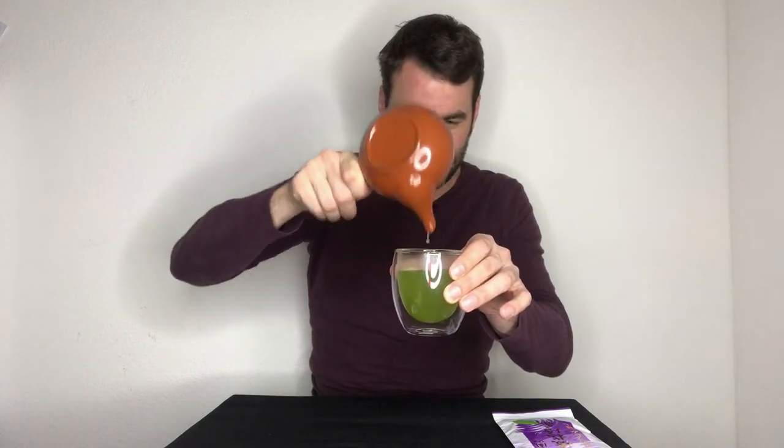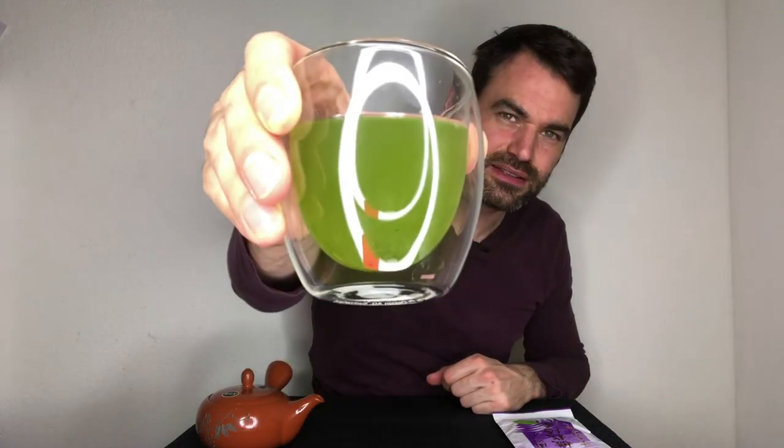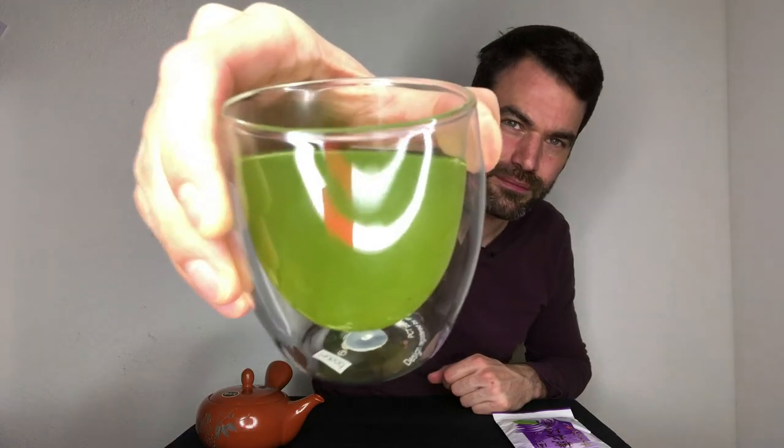Now let's go to the second steeping, which in my opinion is the most interesting steeping of the fukamushi. I'll make it very short, and now let's dive into the deep green. You can really see how beautifully this color evolves — the second steeping is the most colorful steeping of the fukamushi. You can see it clearly here: the color is just very, very intense and beautiful. Only fukamushi can do that.